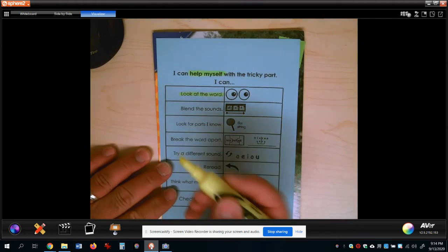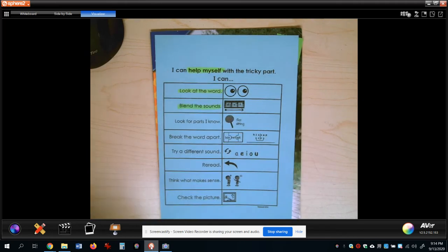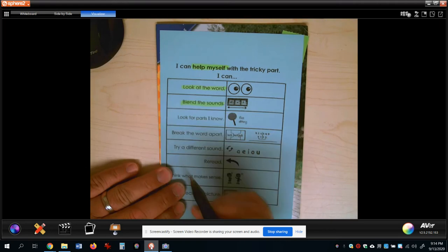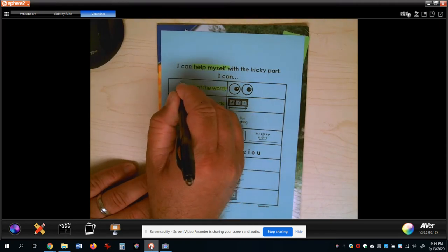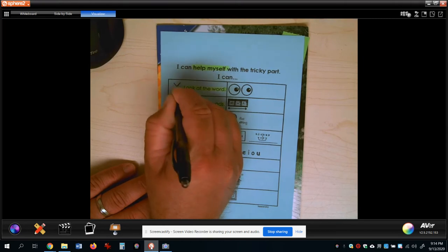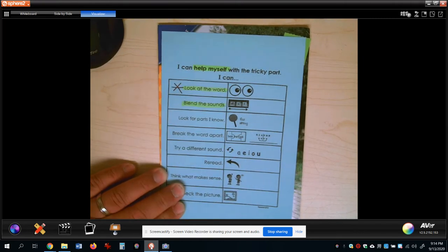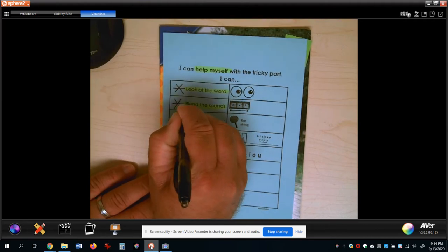Then I want you to highlight 'blend the sounds.' If you don't have a highlighter, you could use a yellow crayon or yellow marker. I also want you to put a little star by these. When I say a star, I mean like a snowflake star - you make an X and then cross right through it, just like that.